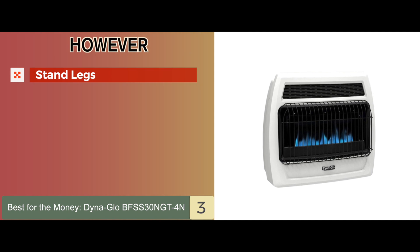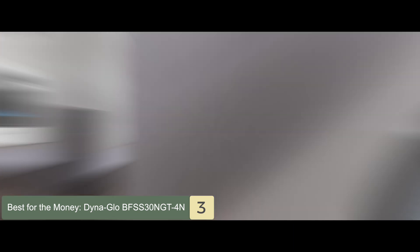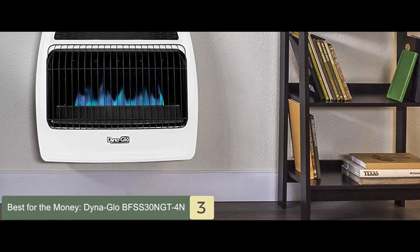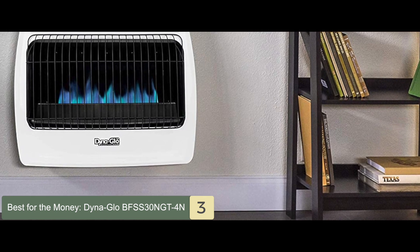However, it doesn't come with stand legs, and some buyers found it to be noisy. The bottom line is, it's the best for the money. It uses blue flame technology for heat generation, and it comes with a high heat output of 30,000 BTU.